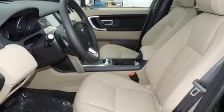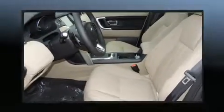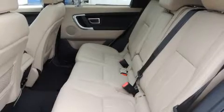A wealth of standard features mean that you no longer have to sacrifice, like leather upholstery, a power seat, a trip computer, and much more.